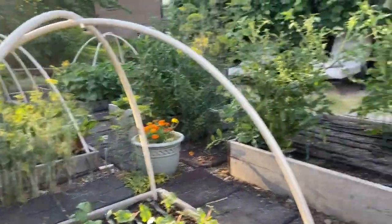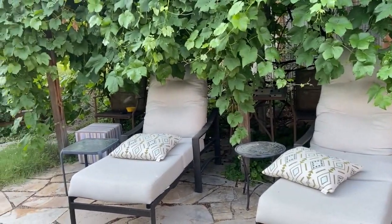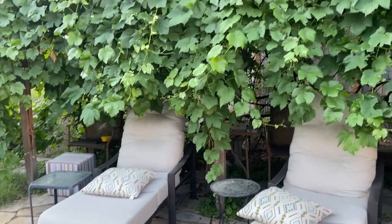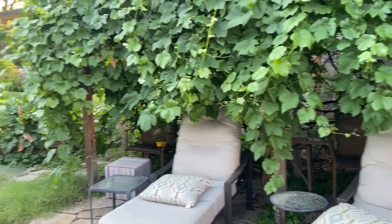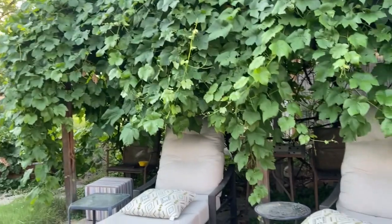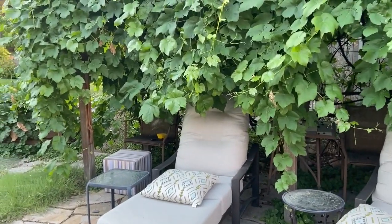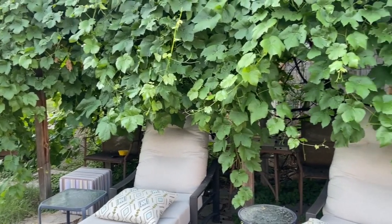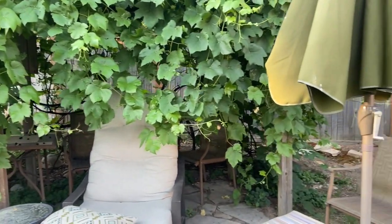Over here is our evening happy area where we sit out in the garden. This is the grapevine — it was here when we bought this property in '88, so it's a zillion years old and it just produces grapes like crazy. They're white sweet grapes and you can eat them, but we mostly dry them for raisins because they're really good to snack on.